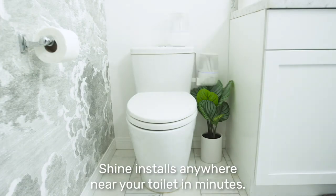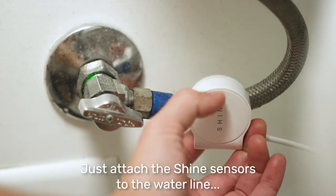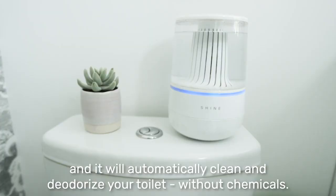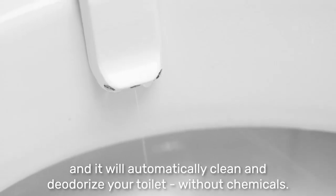Shine installs anywhere near your toilet in minutes. Just attach the Shine sensors to the water line and toilet bowl. Pour in some tap water, place an eco-friendly pod into Shine, and it will automatically clean and deodorize your toilet without chemicals.